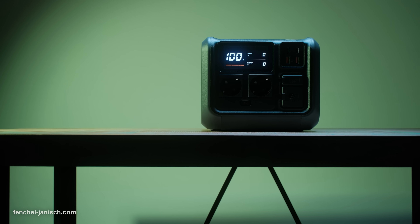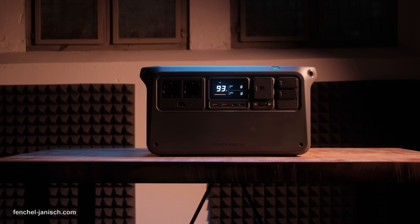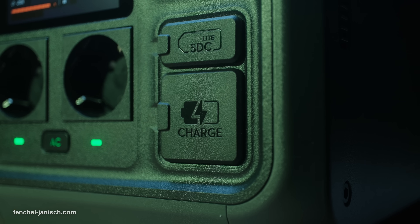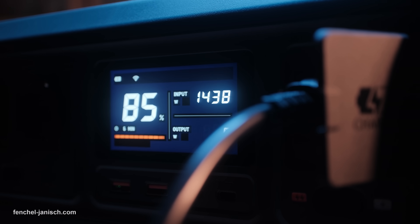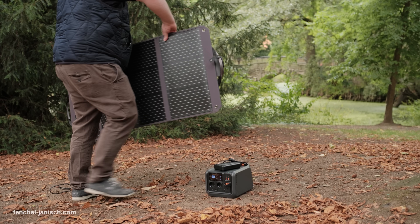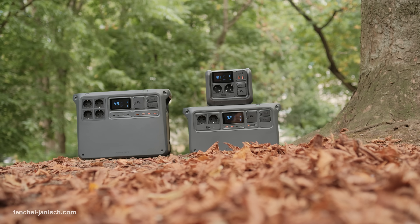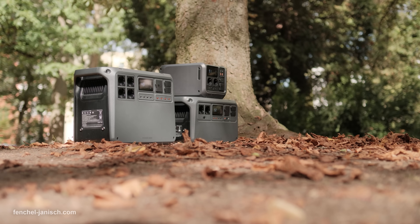We are going to take a closer look at the DJI Power 500, the DJI Power 1000 V2 and the DJI Power 2000. These power stations come with advanced Lithium Iron Phosphate batteries, ultra-fast charging, quiet operation and support for solar input. They are built to be reliable, portable and long-lasting with up to 4000 charging cycles before significant capacity loss. Each of them is designed for different power needs.